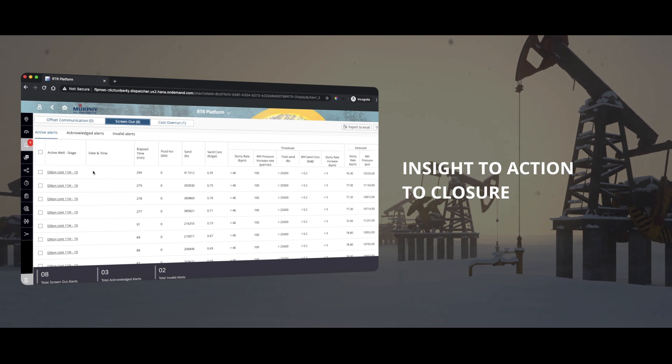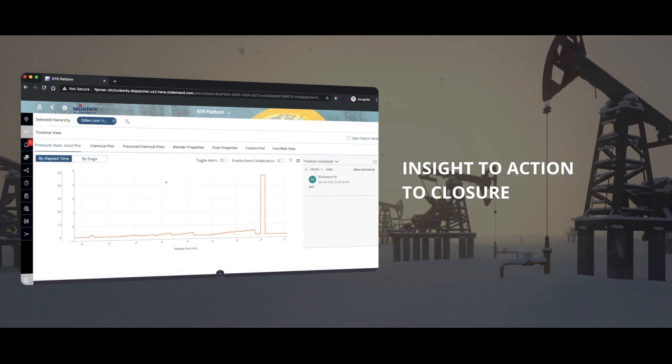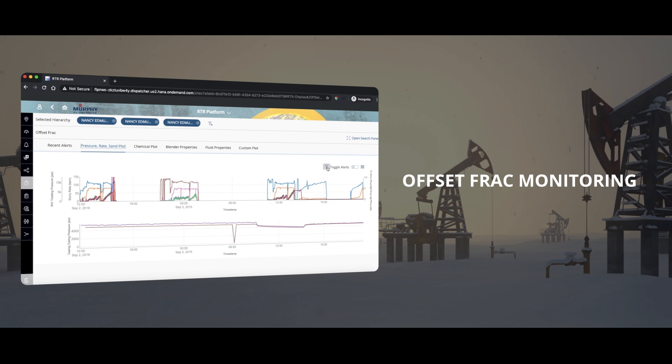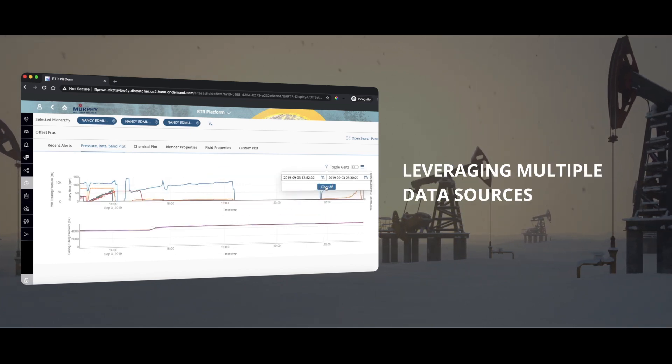Insight to action to closure: threshold-based identification raises alerts to users in real-time for corrective measures. Offset BRAC monitoring ensures no or minimal impact on nearby operating wells from Murphy and other parties.